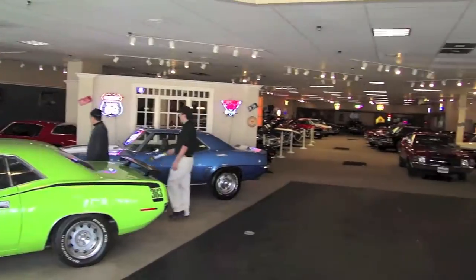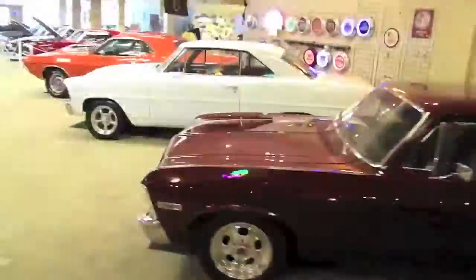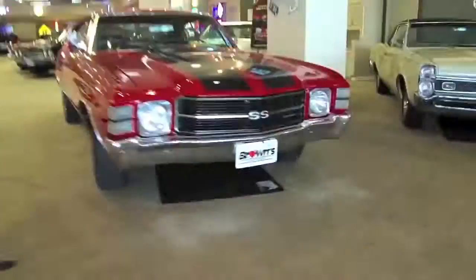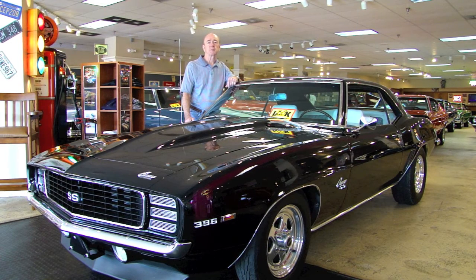Welcome to Brown's Performance Motor Cars. Hello and welcome to Brown's Performance Motor Cars. My name is Rob, and today we're going to be talking about this beautiful 1969 RS-SS Big Block Camaro. So sit back, relax, and enjoy the ride.